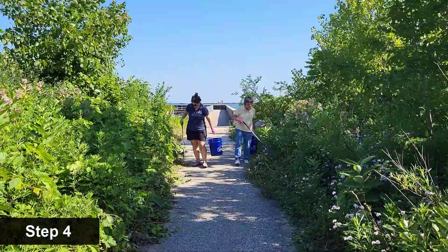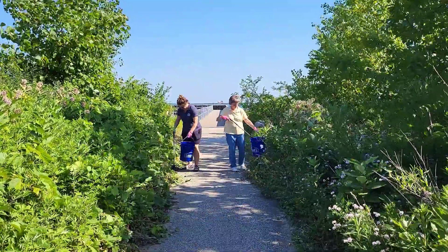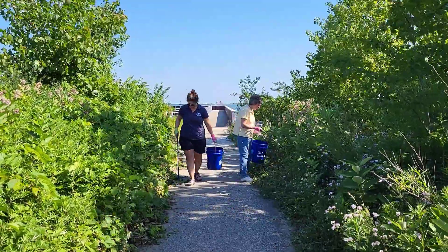Step four: walk next to others to make sure you are covering as large of an area as possible. As you walk, pick up trash items you see and place them in your bucket or bag.